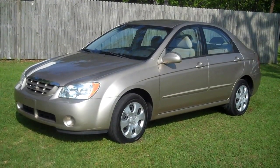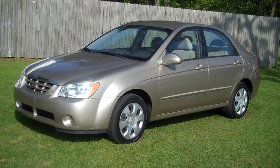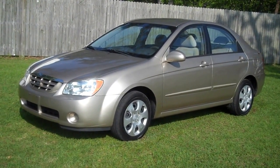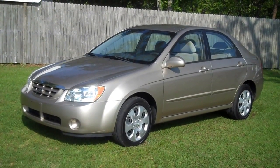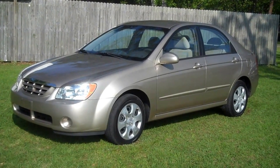We're looking at a 2004 Kia Spectra. The Kia only has 52,000 miles, does have an automatic transmission, and an LX package. The vehicle has ice-cold air, great tires, and a great cloth interior. What a perfect little gas saver.